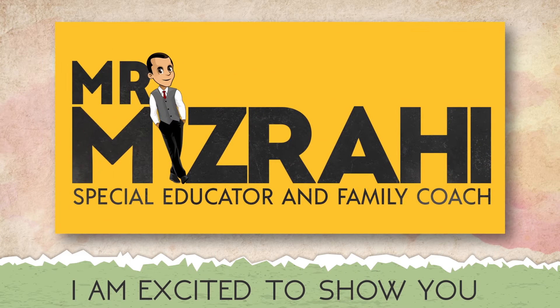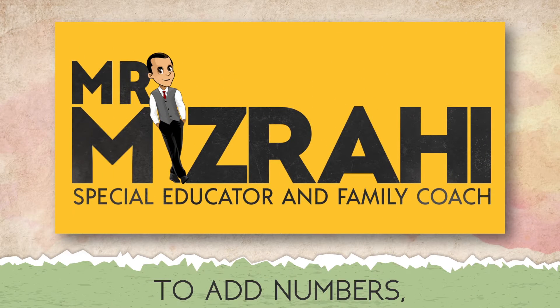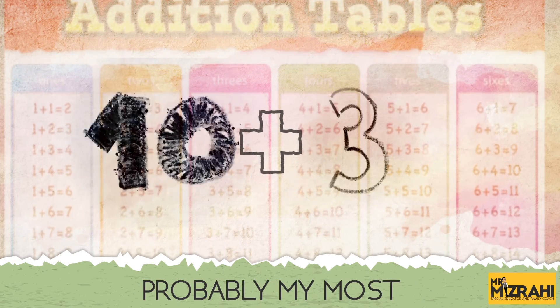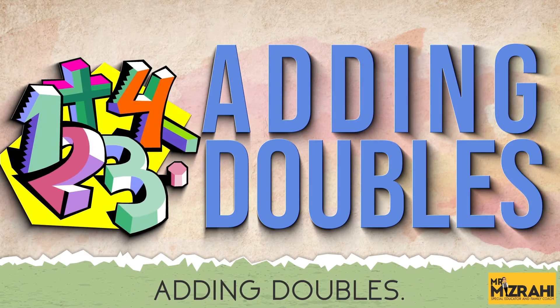Hello everyone! I am excited to show you yet another way to add numbers, and this is a really cool strategy — probably my most favorite strategy. It's called adding doubles.